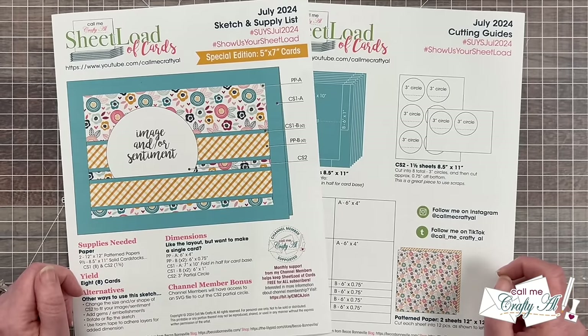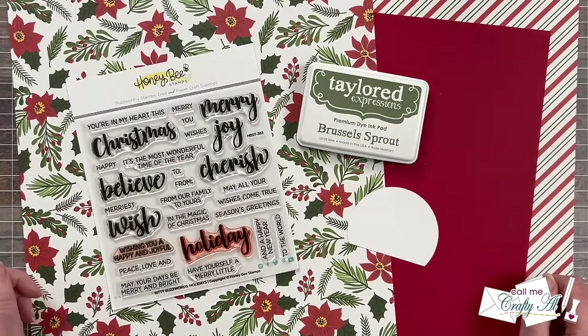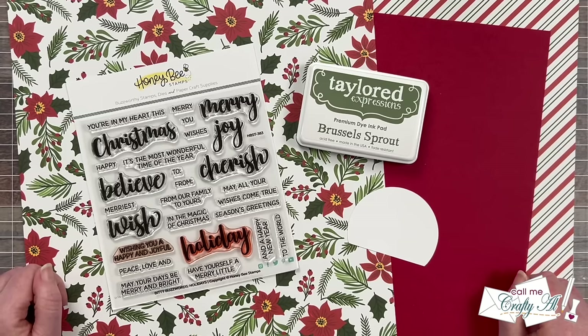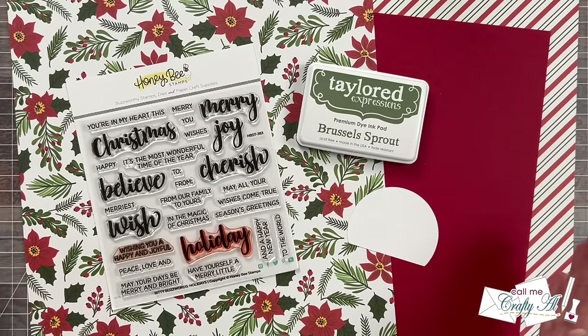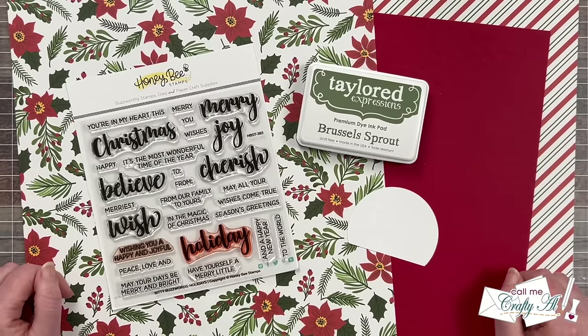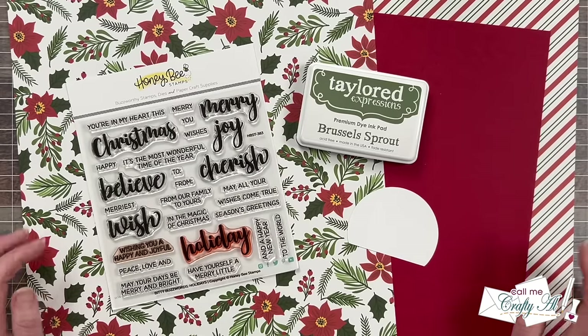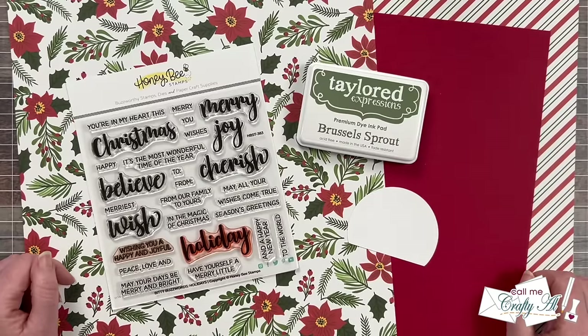Let's go ahead and take a look at the main supplies I use for this month's cards. In front of me are the main supplies you'll see me use in tomorrow's process video. You might be wondering — Alisha, you're way out of season with those papers. But I decided since Christmas in July is kind of a big deal, I would go ahead and make Christmas cards with this month's Sheetload. I know that many of you, when you make your Christmas cards, you like to make them the larger size and make them a little extra special, so I thought I would do that as well.